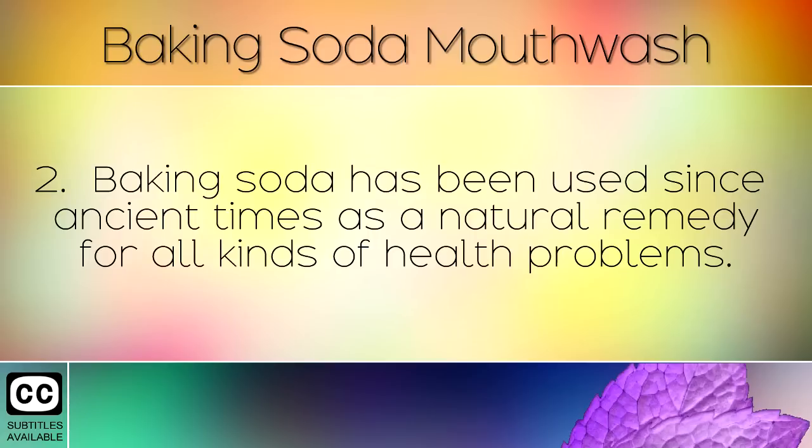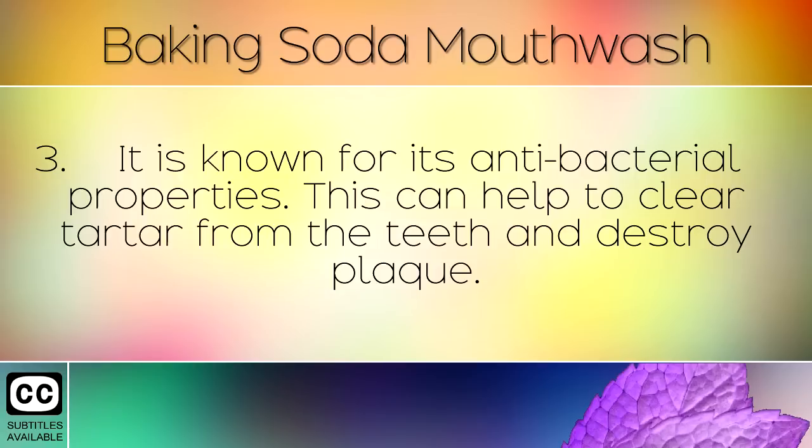Baking soda has been used since ancient times as a natural remedy for all kinds of health problems. It is known for its antibacterial properties, which can help to clear tartar from the teeth and destroy plaque.